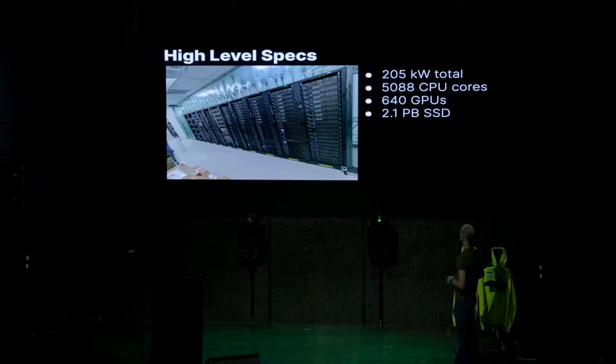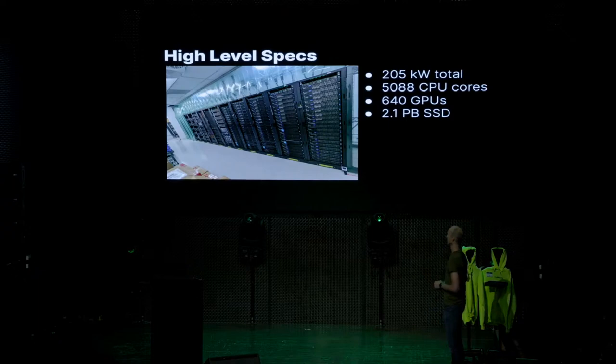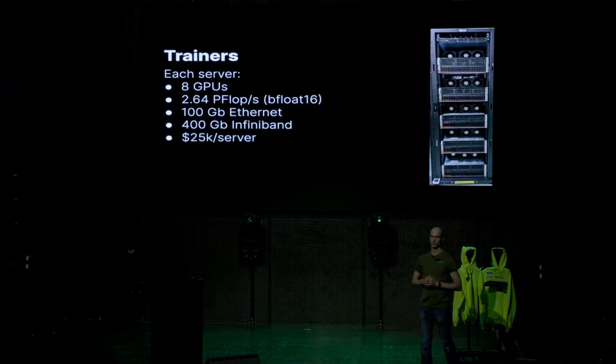The high-level specs: we use about 205 kilowatts of power when all servers are running full tilt. We have 5,088 CPU cores, which is actually a very small number. We have 640 GPUs — some are still being installed and aren't in the servers yet. And we have 2.1 petabytes of solid-state storage.